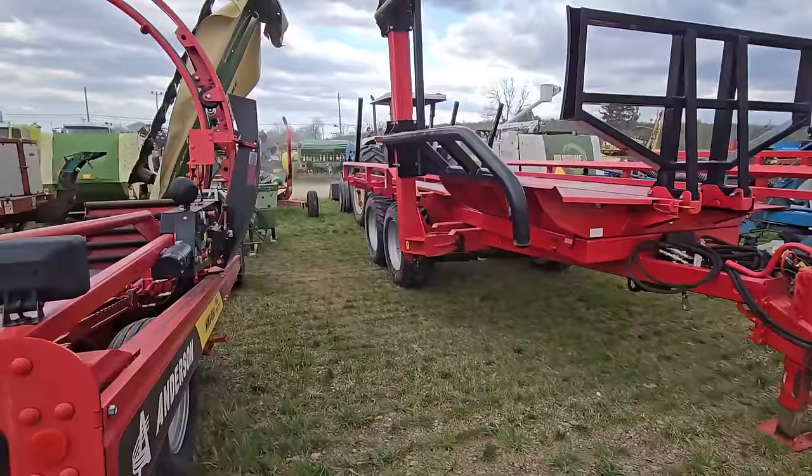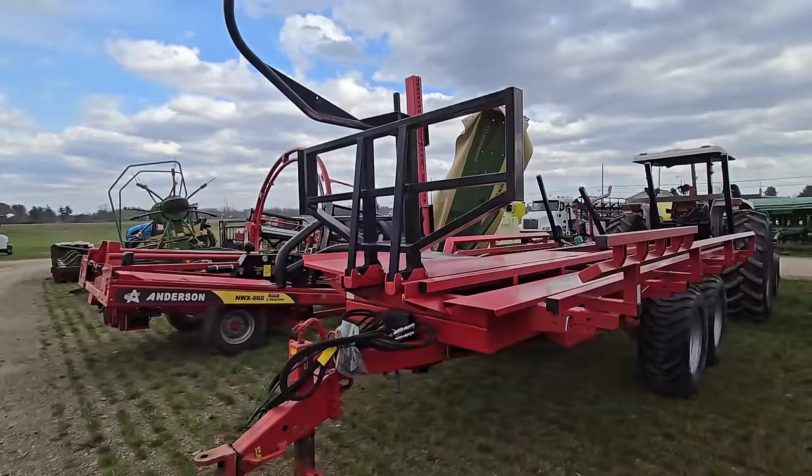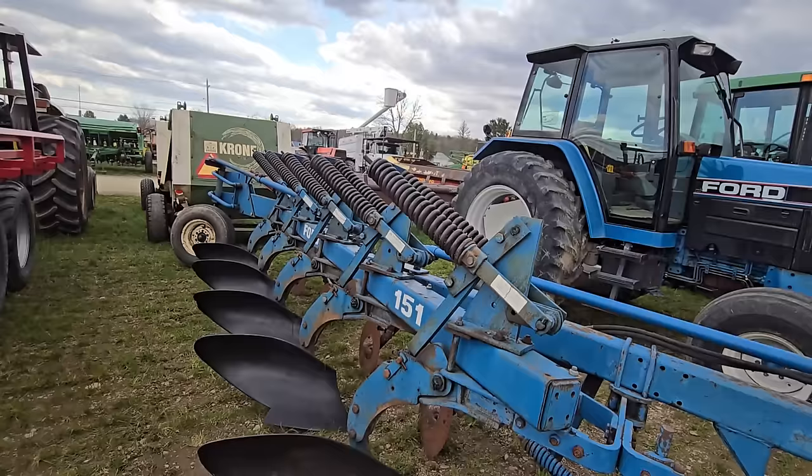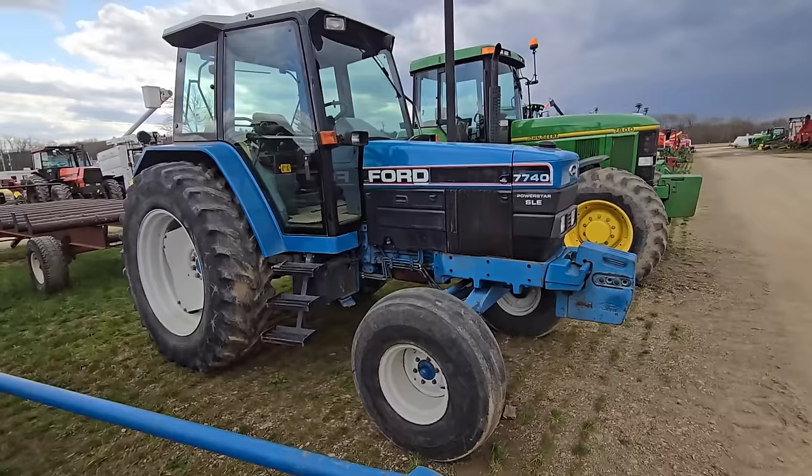Over here we've got a round bale hauler — it also picks it up; there's an arm that goes on the ground right there. I don't know how many it can hold, but those are nice. Here we've got a nice set of Ford plows, auto reset. Here we've got a 7740 Ford two-wheel drive cab.